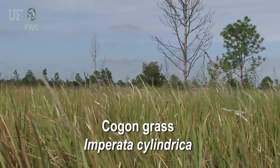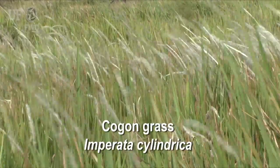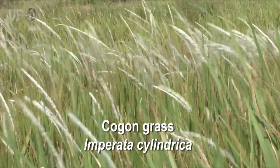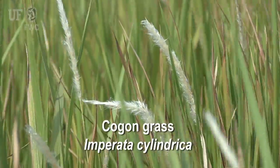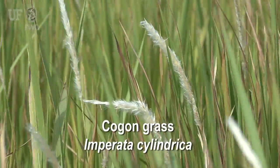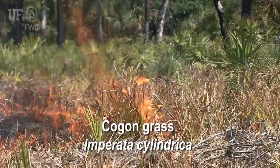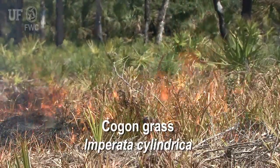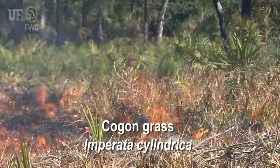Cogongrass, Imperata cylindrica, is from Southeast Asia. It's threatening native habitats and plants throughout the state — over 20 counties have serious infestations. And even though it's best adapted to full sun conditions, it can grow in moderate shade. Unfortunately, it does really well in fire-based ecosystems where it burns very hot and can actually survive fires that kill mature pine trees.